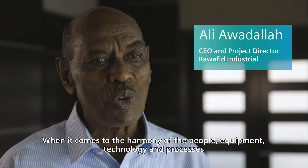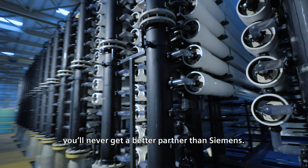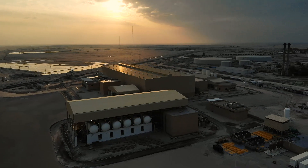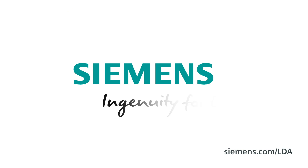The harmony of the people, equipment, technology, and processes — you will never get better than Siemens. Siemens: Ingenuity for life.